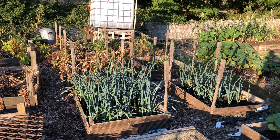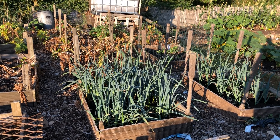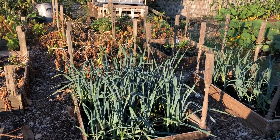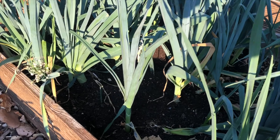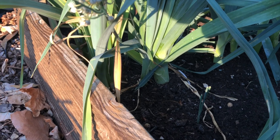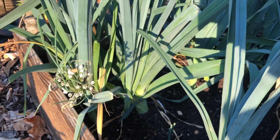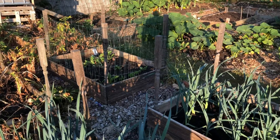Leeks are looking really good. I'm going to start harvesting a couple of the bigger ones out of here now — some really good sized leeks in here. Hopefully we can start using some of them, thin them out a little bit more and let them grow away.